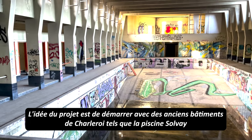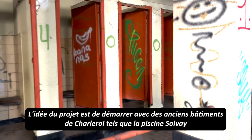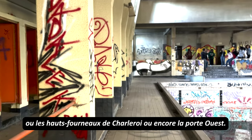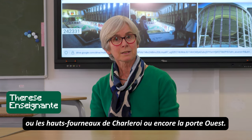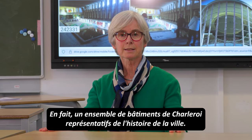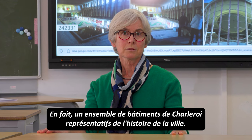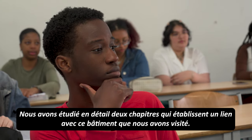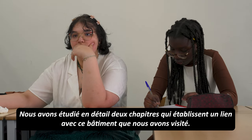The idea is to start with all buildings in Charleroi, such as the Solvay swimming pool, or the Haut Fourneau de Charleroi, La Porte West. So all buildings in Charleroi in different places, which show that Charleroi has a history. We study particularly two chapters that can have a link with this particular building that we visited.